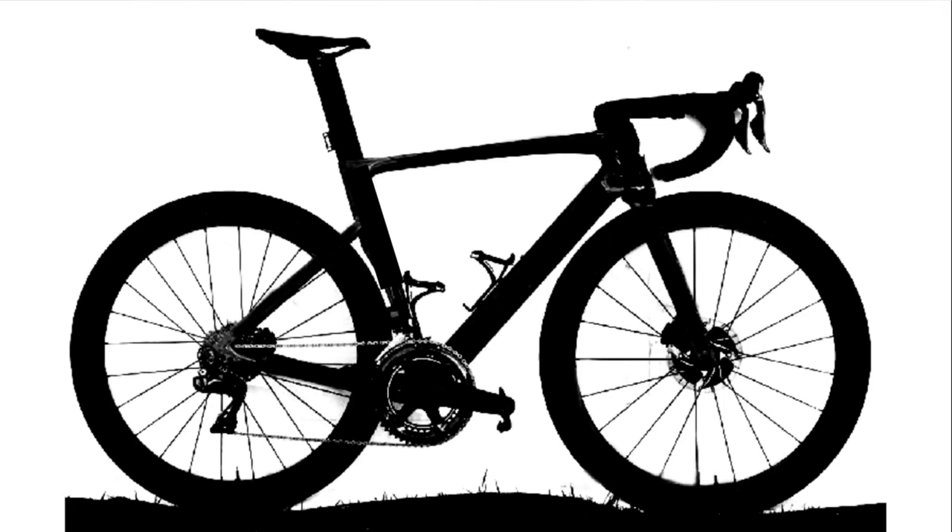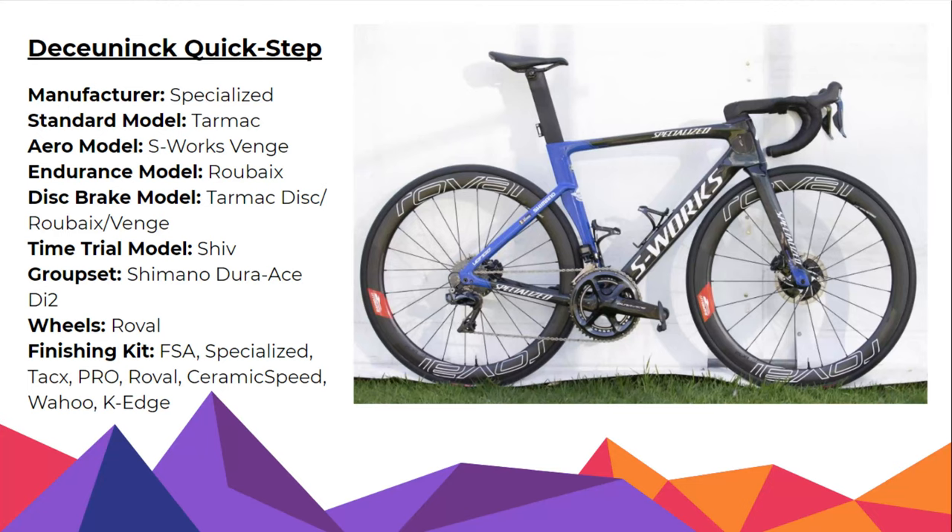It looks like a Specialized. It's got disc brakes. That has got to be the Specialized of the Deceuninck Quickstep - the Wolfpack. I think it's Quickstep. Team Lidl - Quickstep. So that's the team. What are the wheels? You said Specialized - it's a Specialized S-Works. It does look so much like the Canyon Aero Road. They use Roval wheels - of course, their own making. It is Quickstep with a Specialized bike. So I'll give you two points on that one as well.